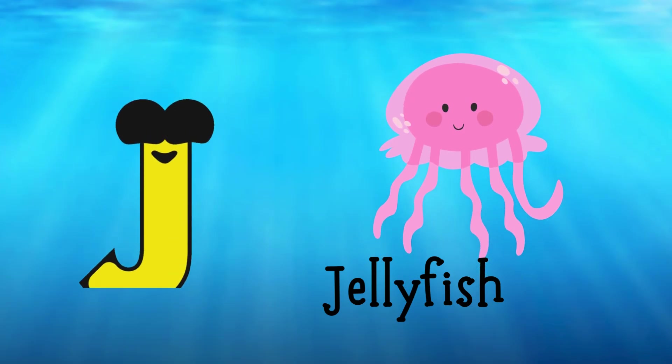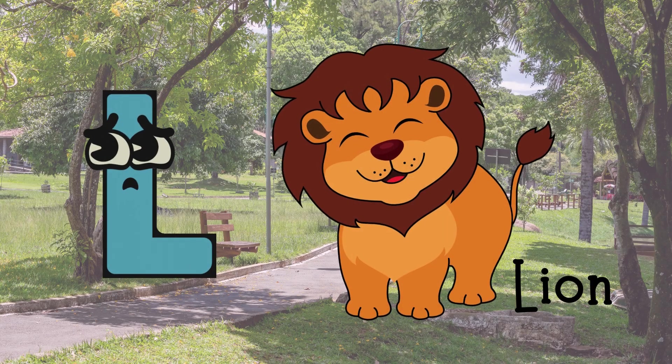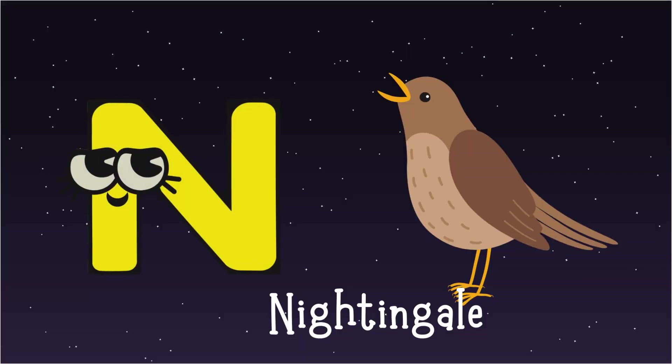J for Jellyfish, K for Kangaroo, L for Lion, M for Monkey, N for Nightingale.